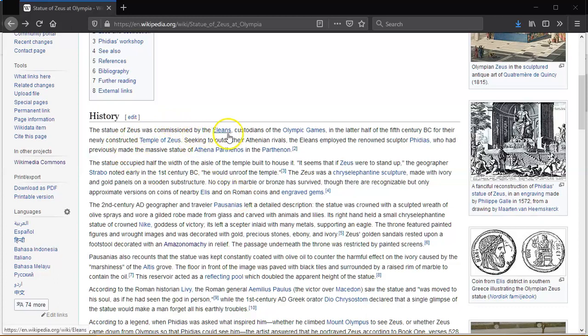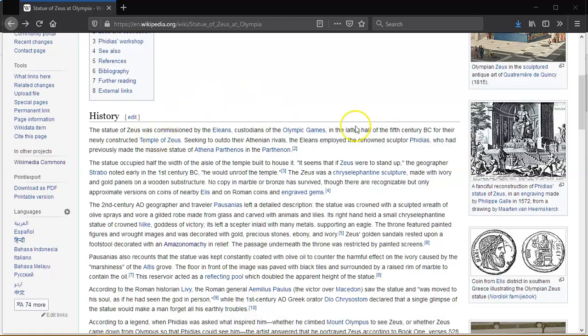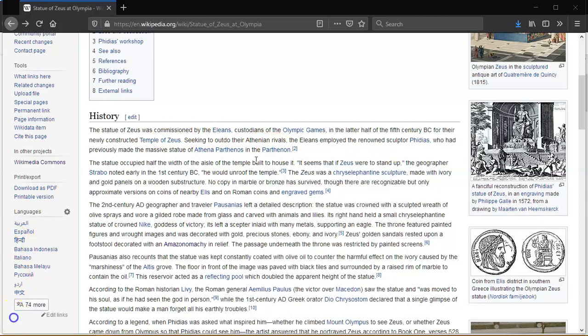The statue of Zeus was commissioned by the Eleans, custodians of the Olympic Games, in the latter half of the 5th century BC for the newly constructed Temple of Zeus. The Eleans employed renowned sculptor Phidias, who had previously made the massive statue in the Parthenon. The statue occupied half the width of the aisle of the temple built to house it. As the geographer Strabo noted early in the 1st century BC, if Zeus were to stand up he would unroof the temple. No copy in marble or bronze has survived, though approximate versions appear on coins and engraved gems.